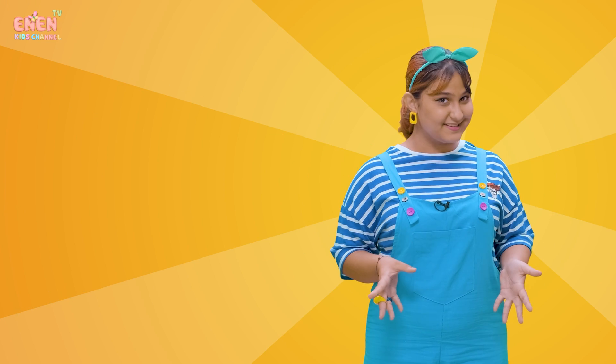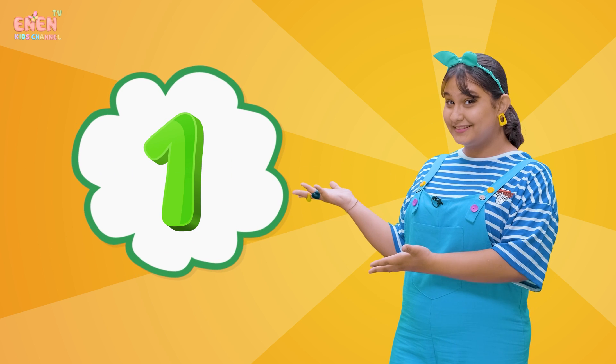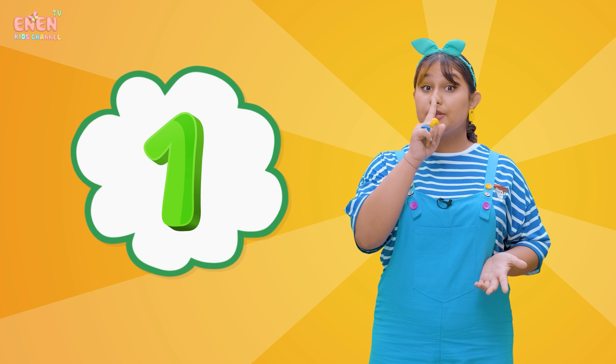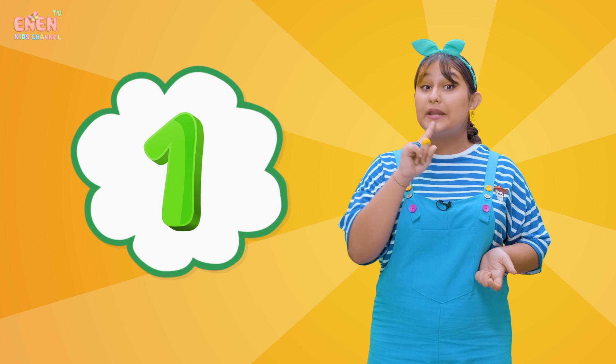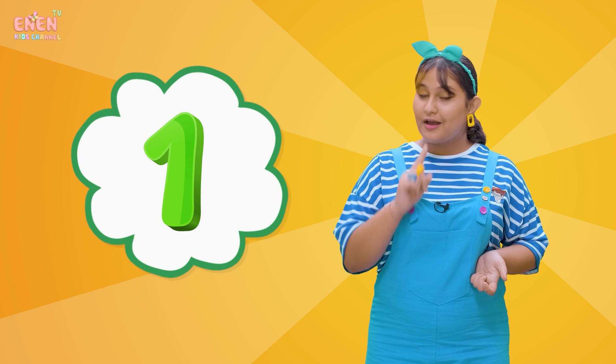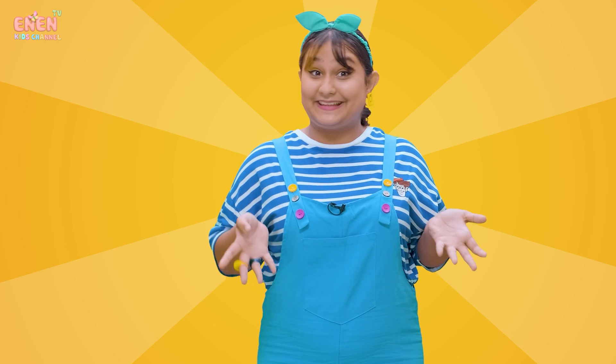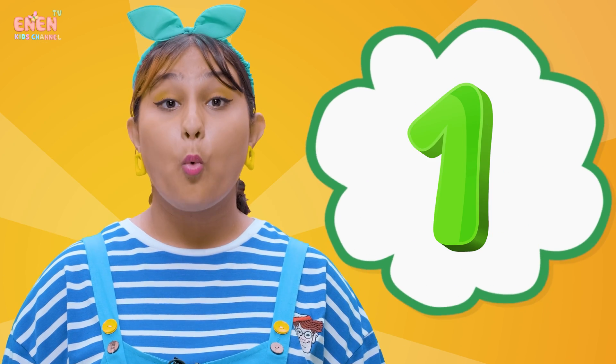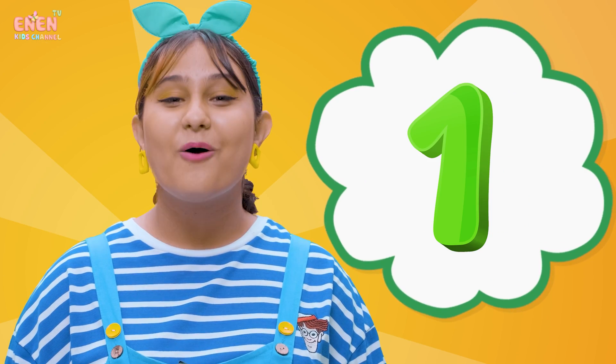Our first number is the number one. Look, I only have one nose and one mouth. Now, can you show me number one with your finger? Great job! One, one.